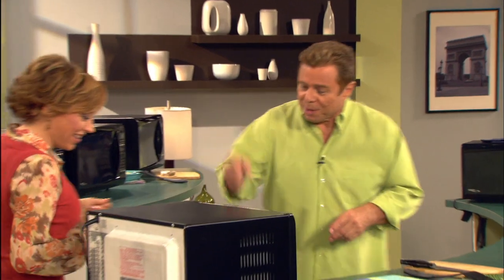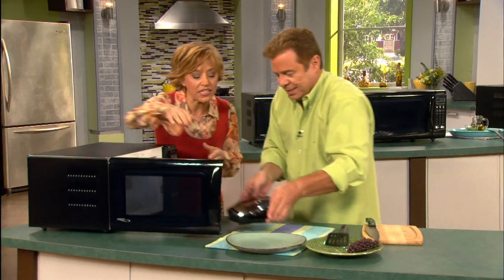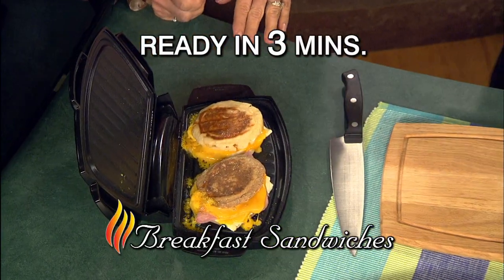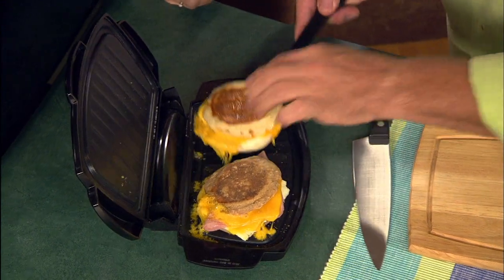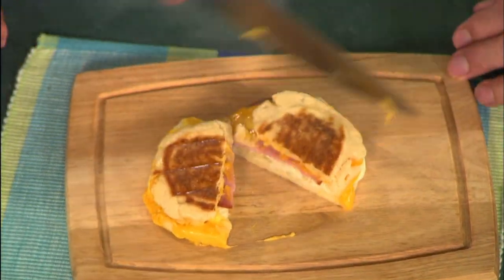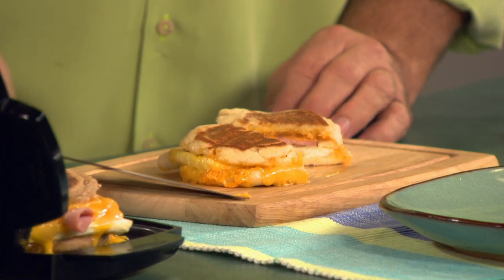This is unbelievable. Ready for breakfast? Breakfast sandwiches, and they're done. The best part is that you know the ingredients that went into your breakfast sandwich. Perfect sandwiches — look at this! It's fabulous. It's a grilled breakfast. I'm still just blown away by this. Do you see the crunch on that? You can't get crunchy bread in a microwave without this little guy.